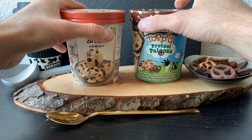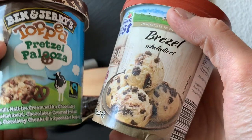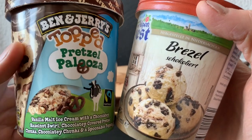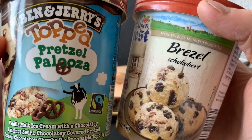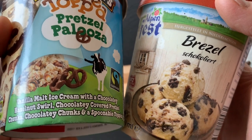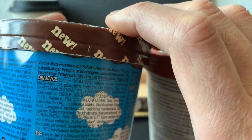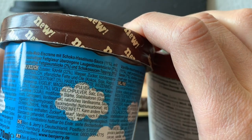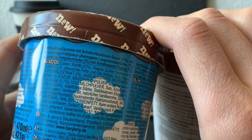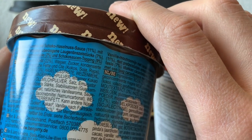Before we get started with the taste test, let's check out the description and see what this ice cream is about. The original one — which is unfortunately a R.I.P. flavor — Ben & Jerry's Pretzel Palooza was vanilla malt ice cream with a chocolatey hazelnut swirl, chocolate-covered pretzel chunks, chocolatey chunks, and a spoonable topping. It's vanilla malt ice cream with chocolate hazelnut sauce 11%, cocoa-fat glazed covered pretzel pieces 7%, cocoa-fat glazed pieces 2%, and chocolate sauce topping 9%.